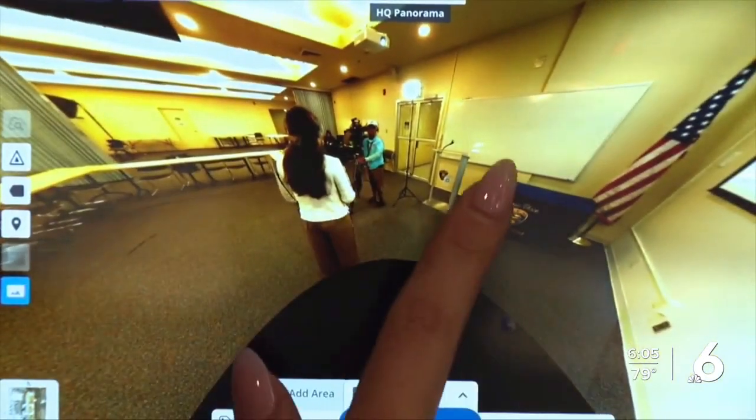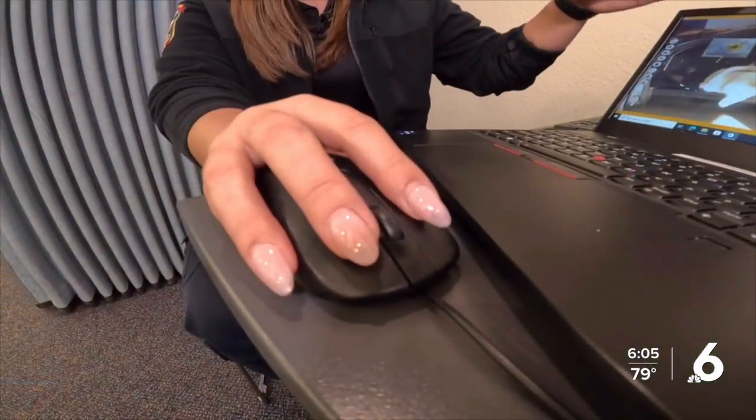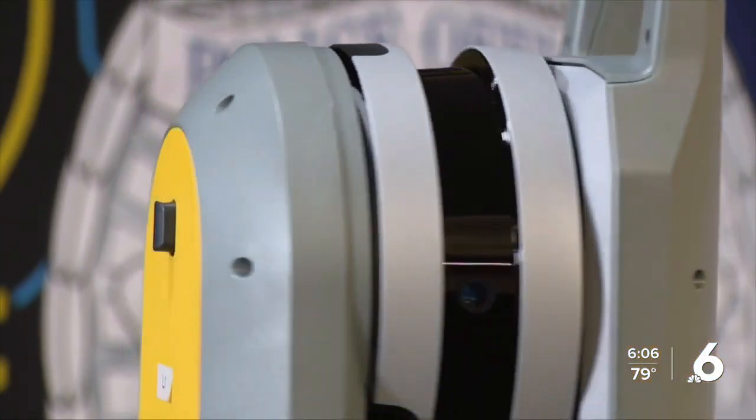It has really significantly changed how we're able to articulate what we're seeing on the scene. CCPD crimes investigator Jennifer Jintoff says that while the machine is running, she can be doing something else — helping somebody else with something. This new piece of equipment has allowed her to be more precise.